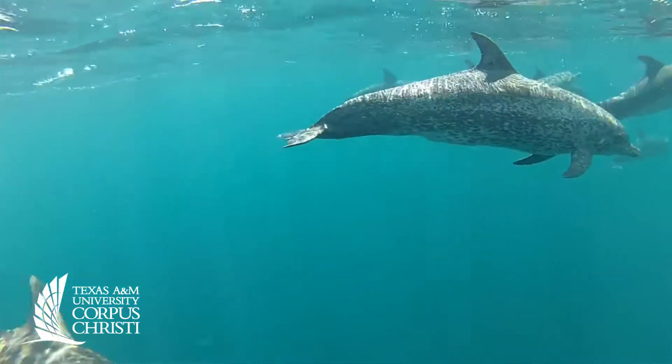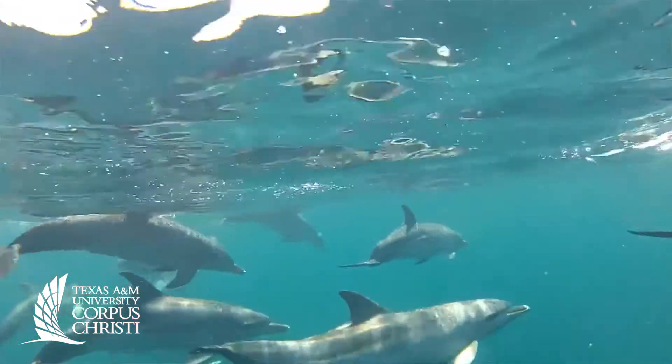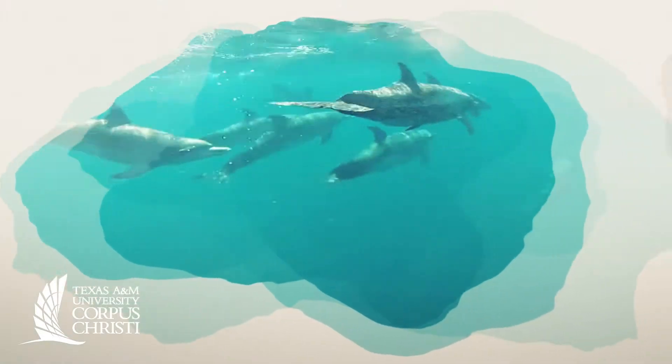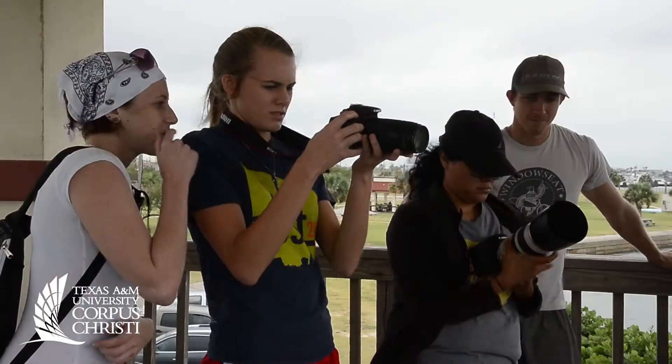With increasing population that utilizes the Aransas Bay, especially in this area, there is going to be competition for space, for resources, for the fish, for access to certain areas.